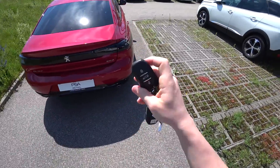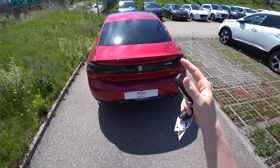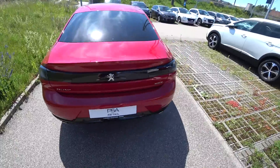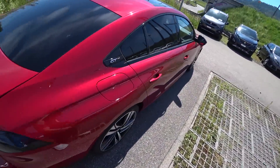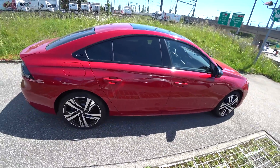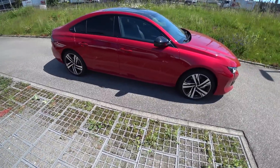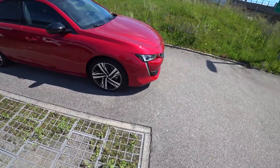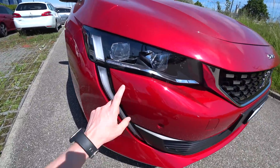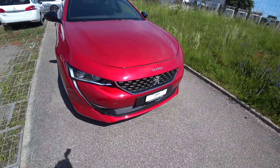Hello guys and welcome back. I have the key from the most beautiful car in 2019, the new Peugeot 508 GT Line. This is the GT Line, you can see the logo here. It is a very beautiful car — look gorgeous in this dark red color. The car looks fabulous.